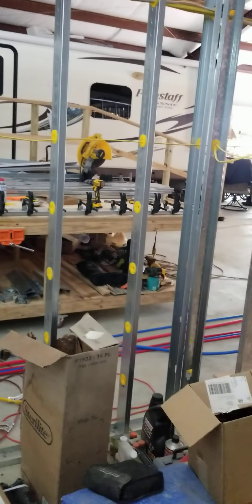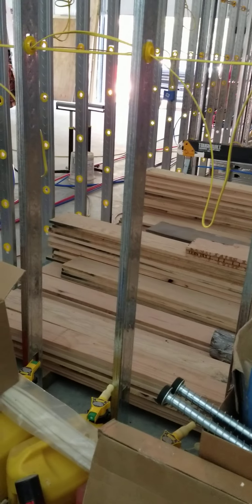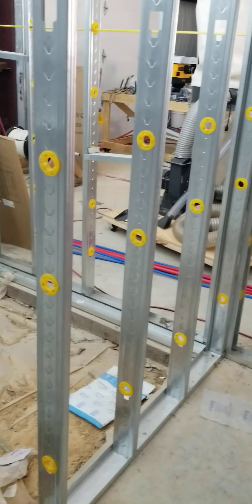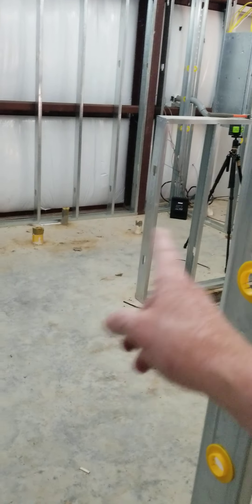This is the walk-in closet, and you can see the wires pulled for outlets. Kitchen outlets there. I'm not sure we're going to put an outlet in the closet — I may put one in here. There'll be an outlet on the sink there, and probably one over here.